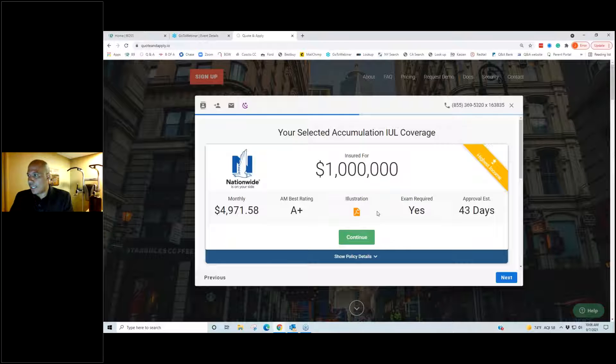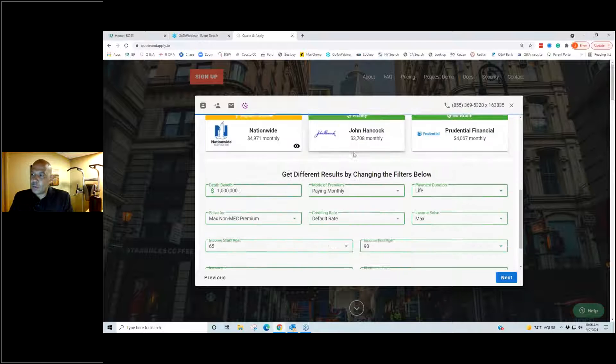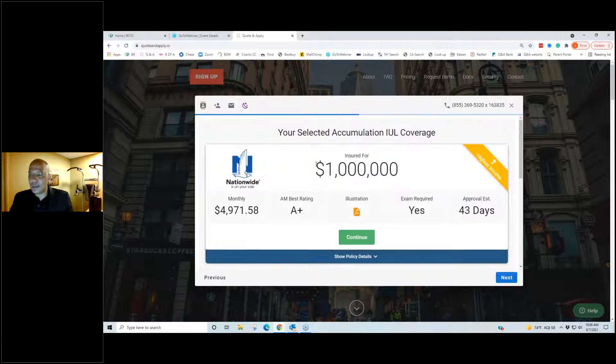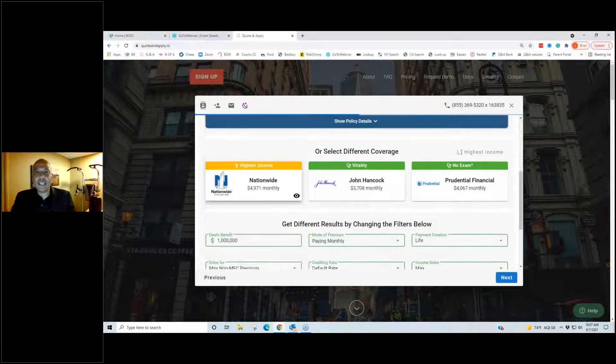I clicked on Accumulation IUL and scrolled down. It's showing a million dollars — what we're running here is called a max non-MEC premium, meaning the most money we can put in based on a million-dollar death benefit for whatever age and health class you enter. In this situation — around a 43-year-old — you can put in almost five grand a month. That's one way to do it, but I'm going to show you what I'm a really big fan of: minimum non-MEC.